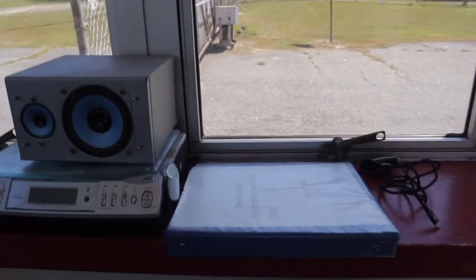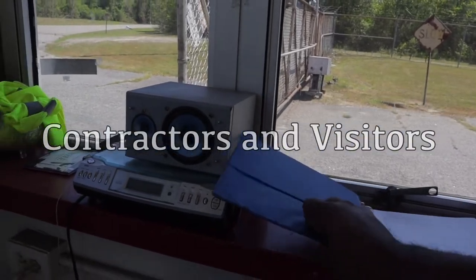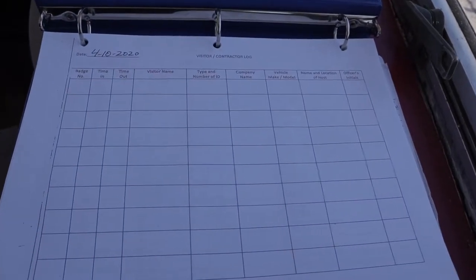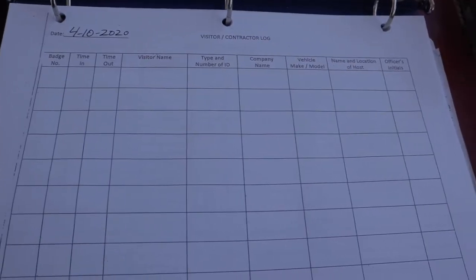I'm limited to what I can show you, but I am going to show you as much as I possibly can. I want you to get a good feel of what it's like being a security guard. Oh yeah, I can show y'all our contract and visitor log — pretty much this is where we keep track of everyone that enters the facility.